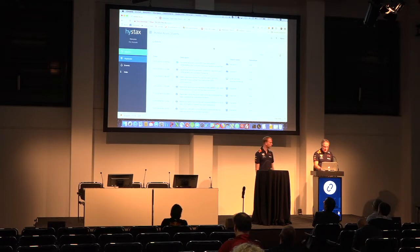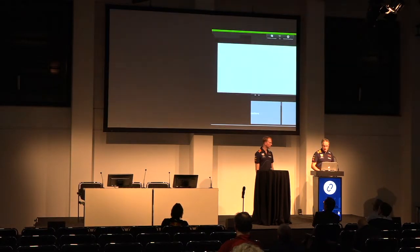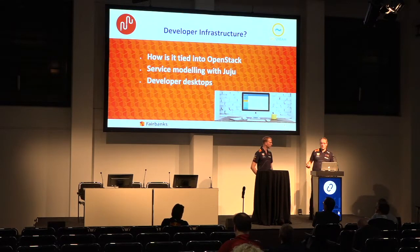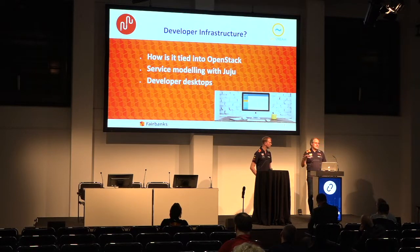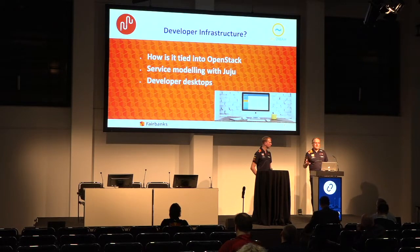Let's move to the next demo - developer infrastructure. For developers to start working, they need a desktop or laptop for running their developer tools, and of course a lot of developers ask for a Kubernetes cluster to build their applications. At Fairbanks we focus on the infrastructure layer - not on the tooling on top of Kubernetes. We provide the infrastructure for the developers at the bottom level.